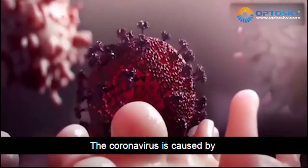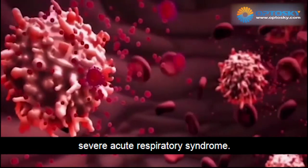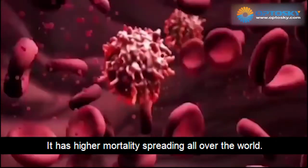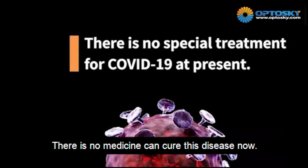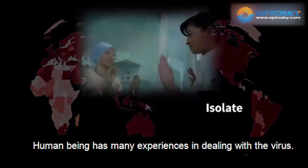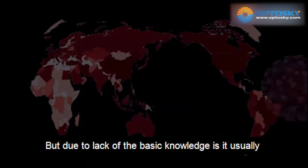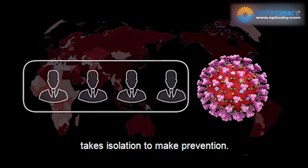The coronavirus is caused by severe acute respiratory syndrome. It has high mortality and is spreading all over the world. There is no medicine that can kill this disease now. Human beings have many experiences in virus prevention, but due to lack of basic knowledge, it usually takes isolation to make prevention.